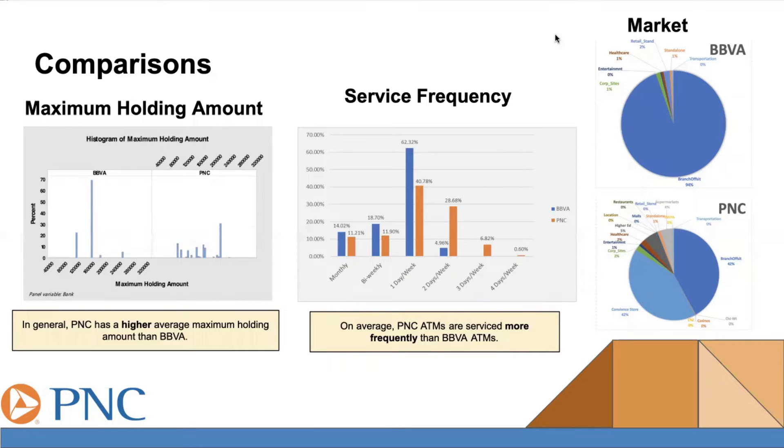To do this analysis, we created some comparisons between PNC and BBVA. The first thing we looked at is the maximum holding amount, which is the highest amount that a bank can hold in their ATM at one time. We found that PNC has a higher average maximum holding amount than BBVA. The second thing we looked at was the service frequency. We found that PNC ATMs are serviced more frequently than BBVA ATMs. The third thing we looked at was the market. We found that most BBVA ATMs are located at branch off-site locations, whereas the PNC ATMs are located in a more variety of different places.